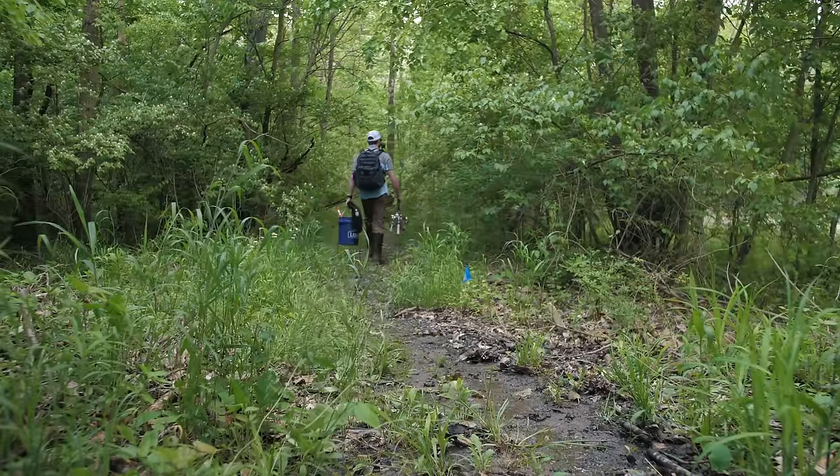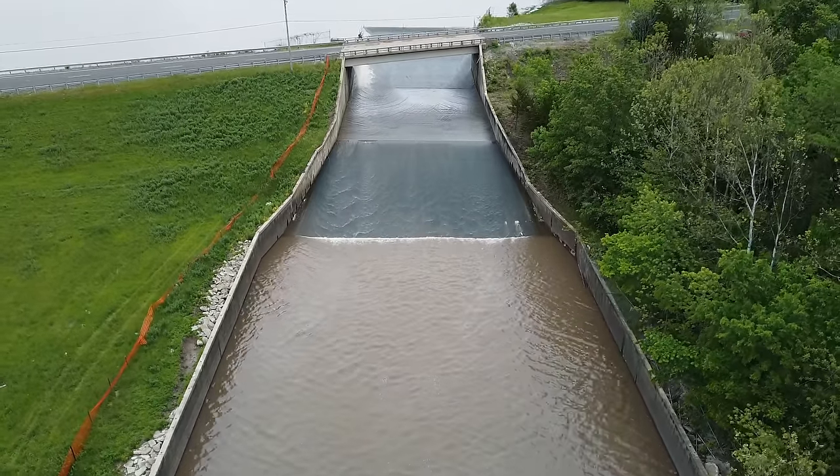Good news — I just made it out to the spillway and the water is nowhere near as flooded as I was expecting.